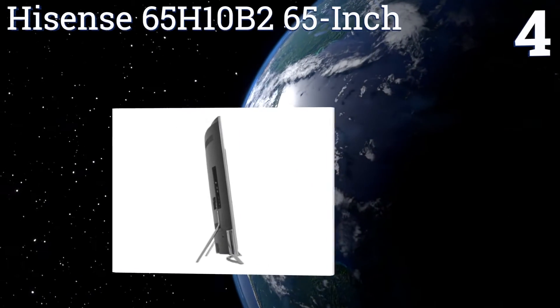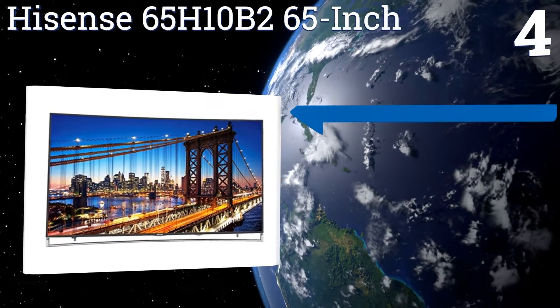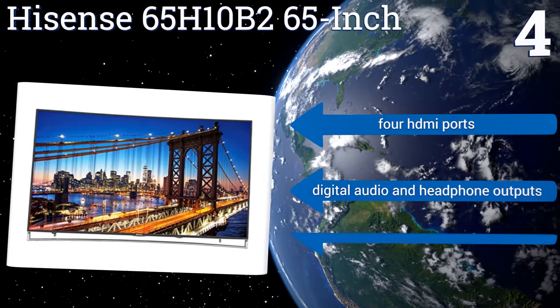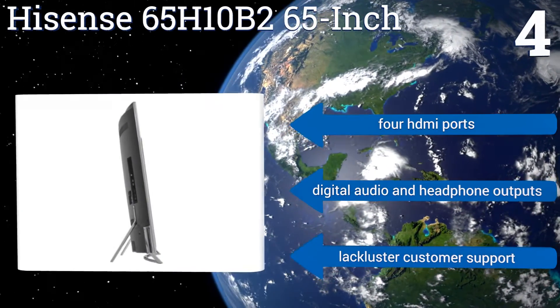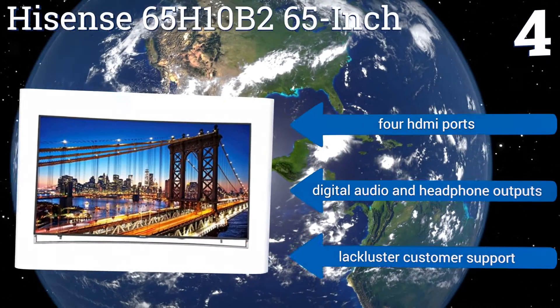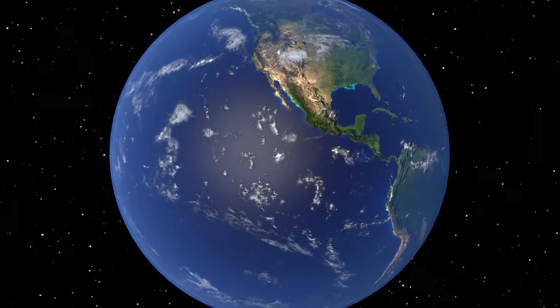Coming in at number four, the Hisense 65 H10B2 65-inch uses a tripod-style stand to ensure the ideal eye-level viewing angle and to make sure its slim, valuable screen doesn't tip over and break. Its 120Hz native refresh rate makes for exceptionally smooth action. It includes four HDMI ports and digital audio and headphone outputs. However, the company provides lackluster customer support.